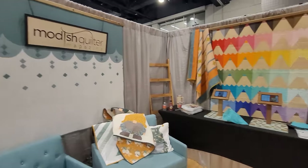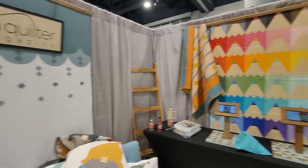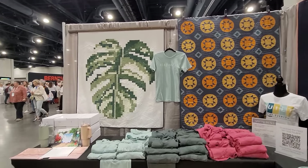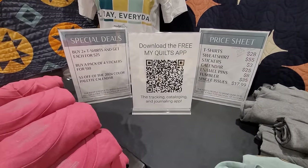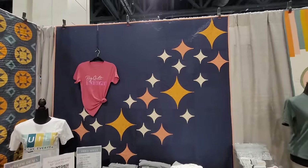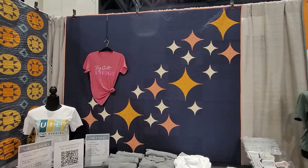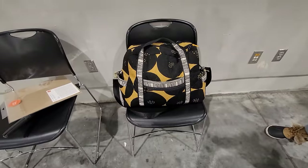We love her pattern. We are at Modish Quilter — Kylie Modish Quilter. She's got this book I'm kind of obsessed with right now. She's been doing this a while, and I caught her at a class or lecture. My favorite is 'Starry Done,' coming out in April, and we are going to tackle this one for sure because it's just too beautiful.